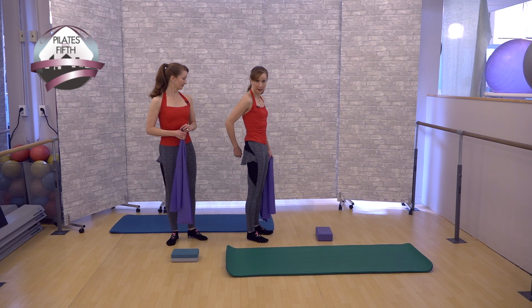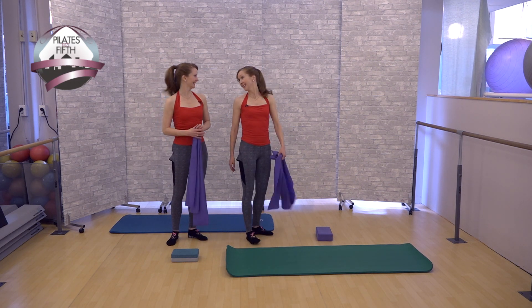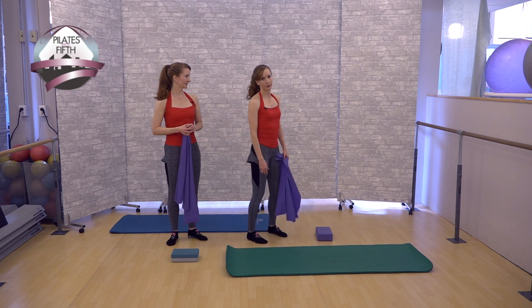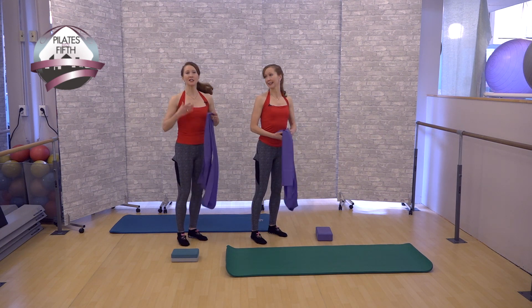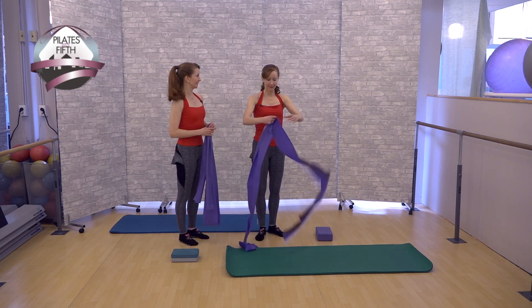Really think of dropping your tailbone right down between your heels — like you have a sinker. You don't want to be in a posterior tilt, but most of us tend to go one way or the other. You want to be right up on your sit bones. Just think of head, shoulders, knees and toes — you want to stack everything down the chain.